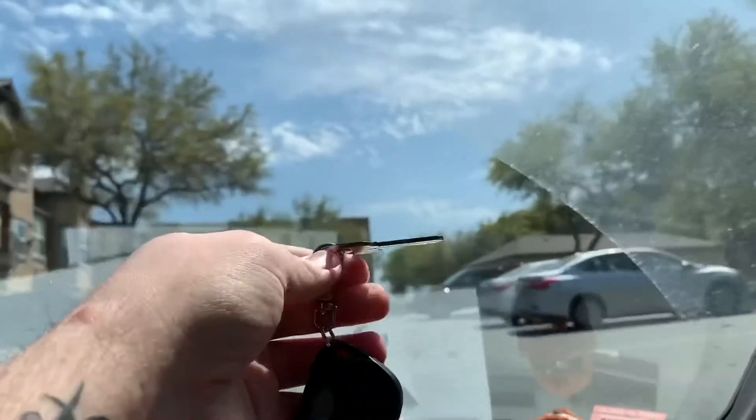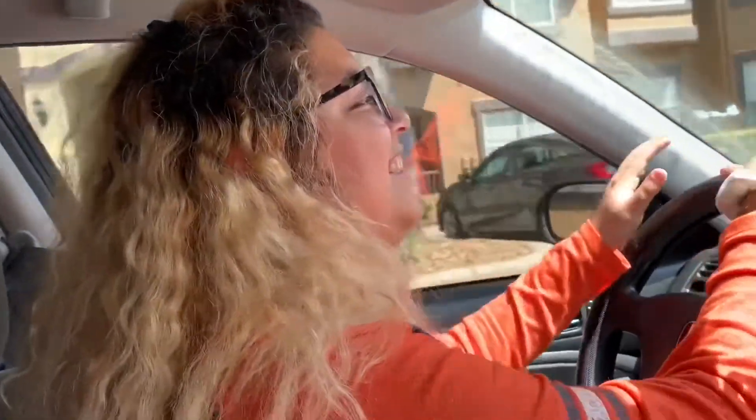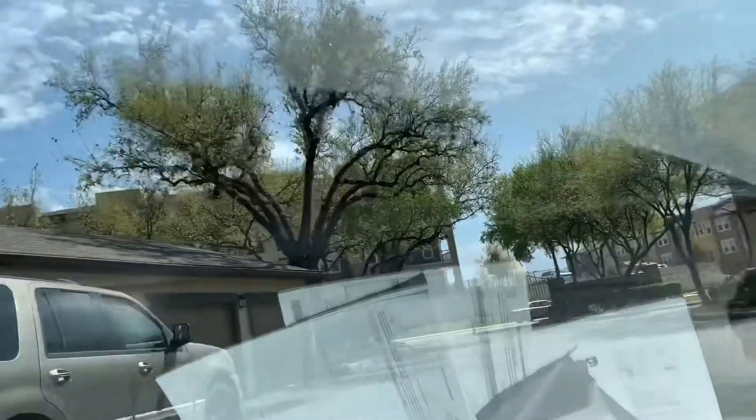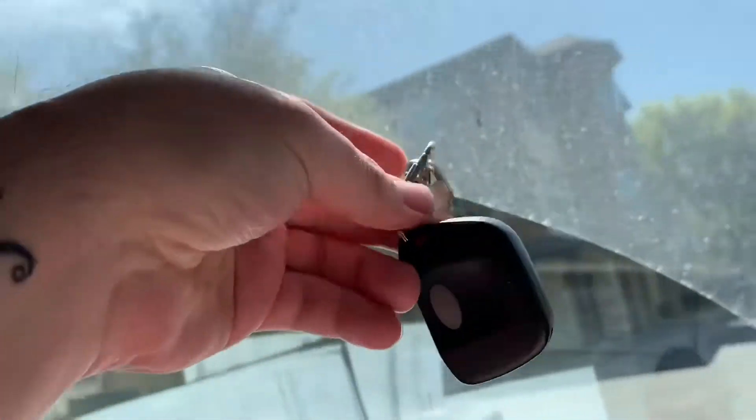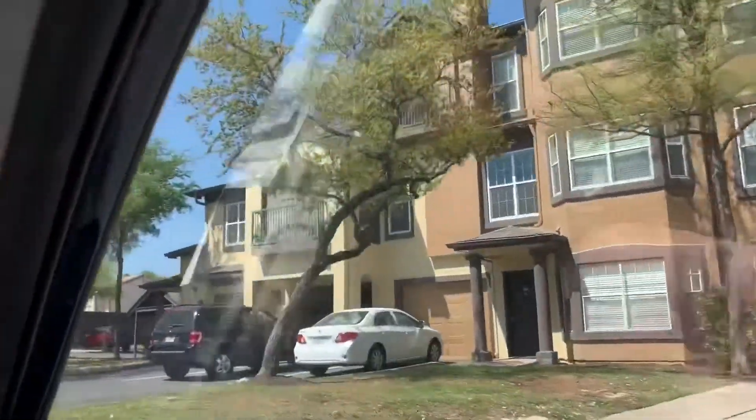We got our keys for our apartment, pretty much ready to move in. We both have keys — we have these pretty things, the gate button right here and then obviously the key. These beautiful apartments look like clay. About to get inside and check out this beautiful place, so let's go.